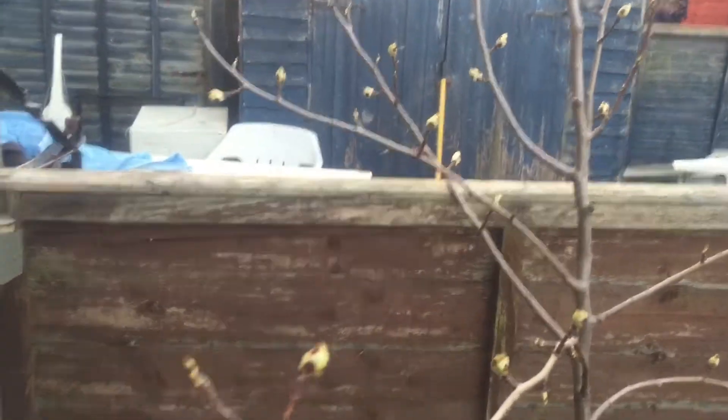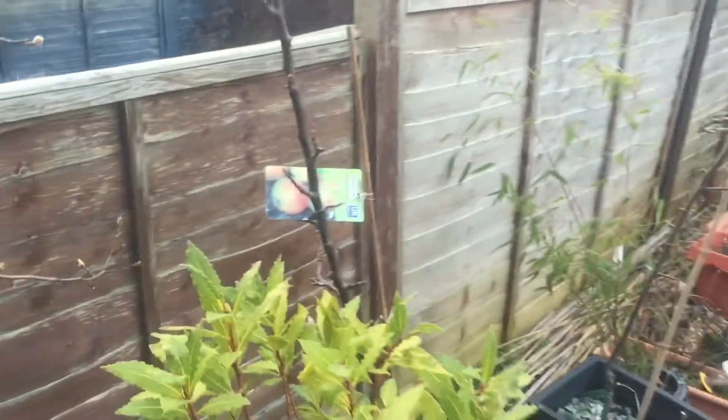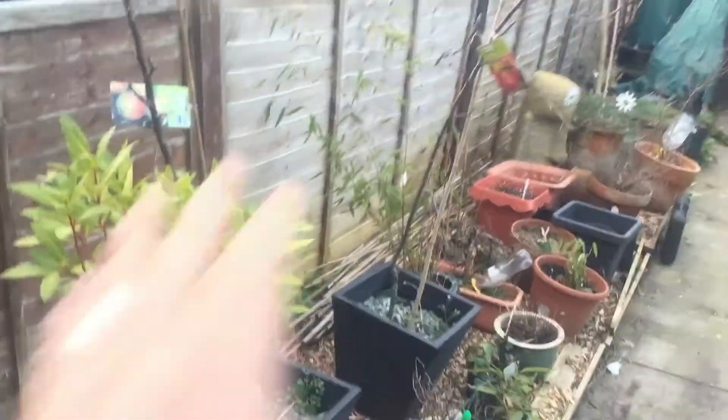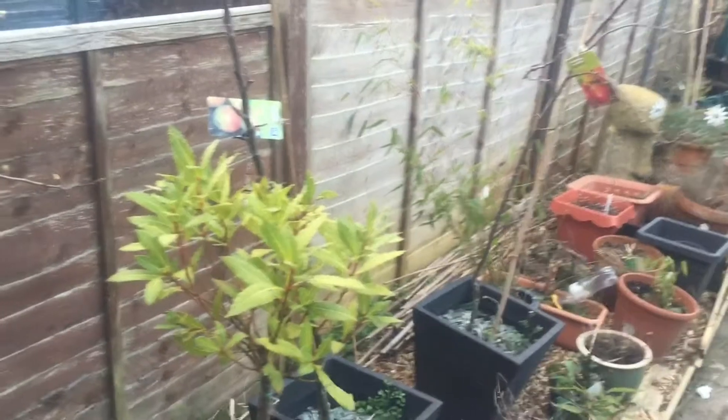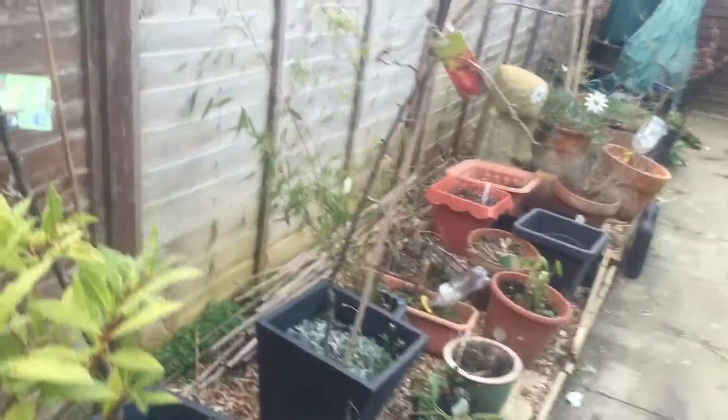This here is a pear tree - as you can see it's starting to come into bud. This is a bay tree. All these pots are placed where what was my veg plot - as you can see I've chipped it over - but yeah, the bay tree is not looking brilliant.